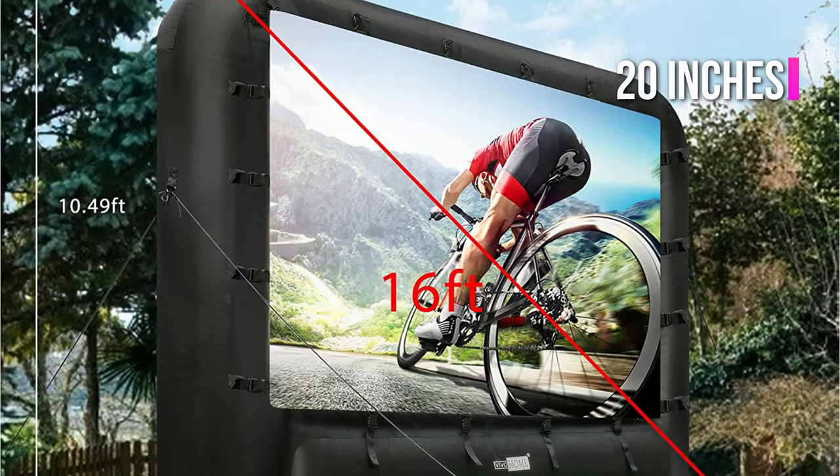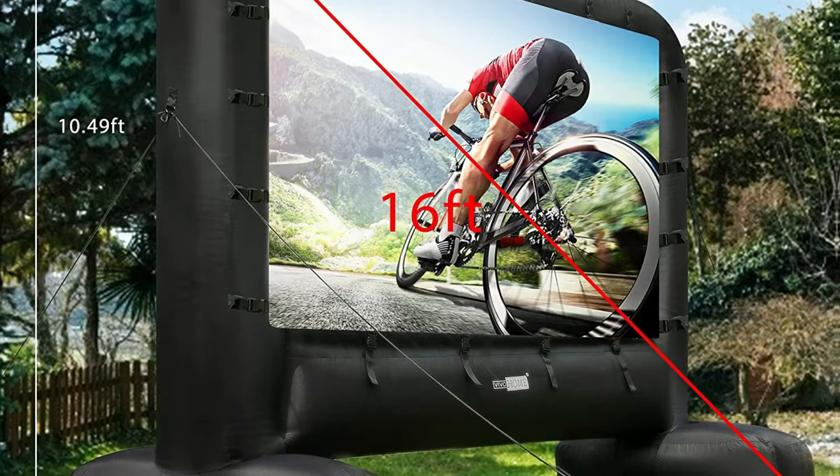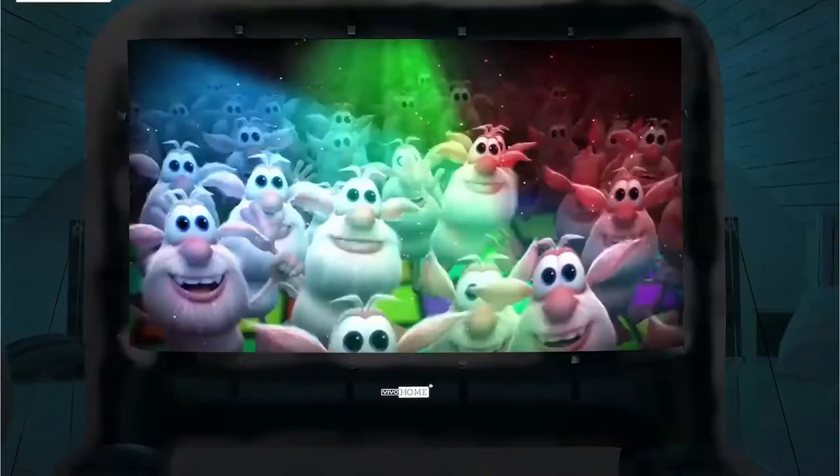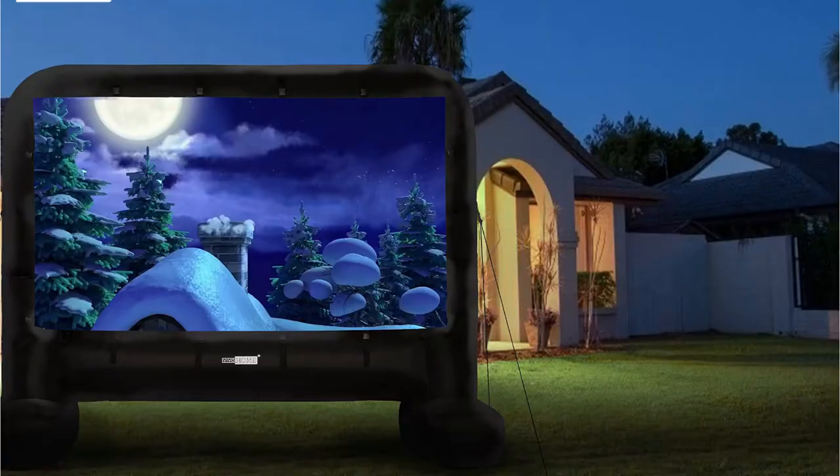Reviewers give this Vivo Home inflatable screen for movies 4.6 out of 5 stars on Amazon, with more than 1,100 reviews, noting that this screen can be easy for just one person to set up and describing it as a great screen that inflates quickly and boasts excellent picture quality.